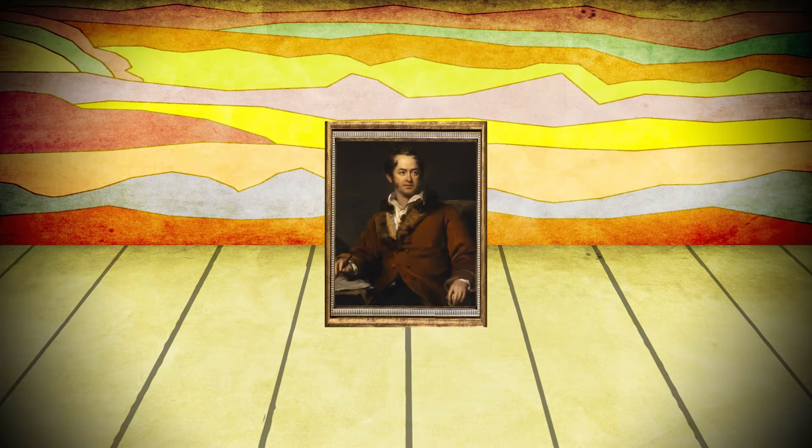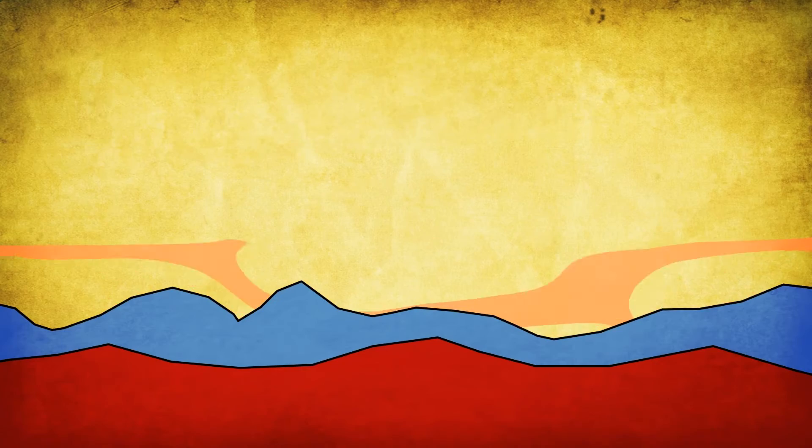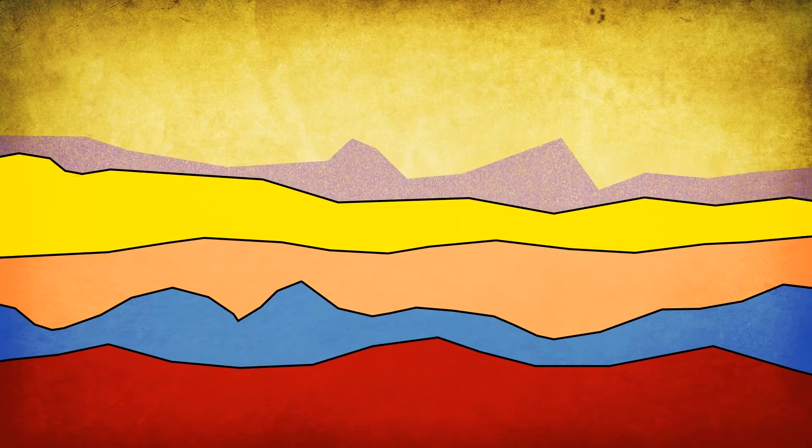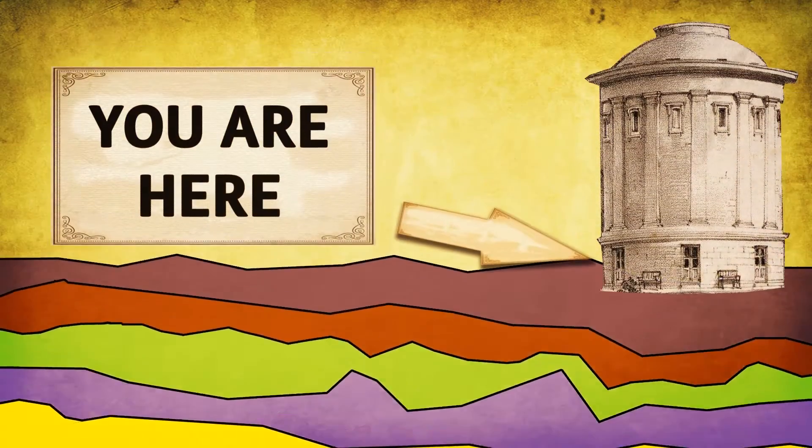What the map shows is the various strata which make up the land of England, Wales, and north into Scotland. A stratum is a layer of rock or sediment — something like mud or sand. When we get lots of layers together, we call this strata. Strata build up over millions of years.